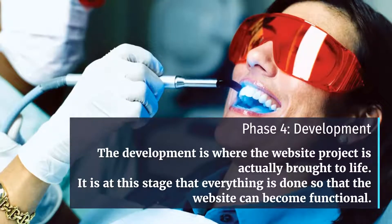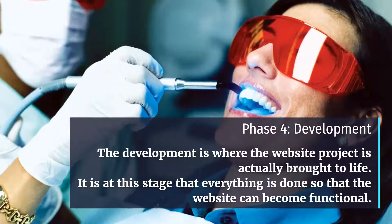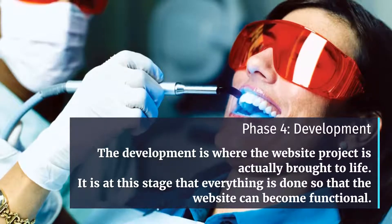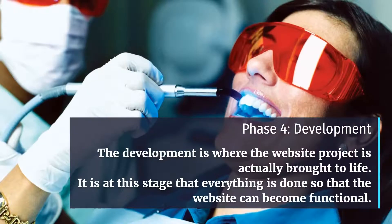Phase 4: Development. The development phase is where the website project is actually brought to life. It is at this stage that everything is done so that the website can become functional.